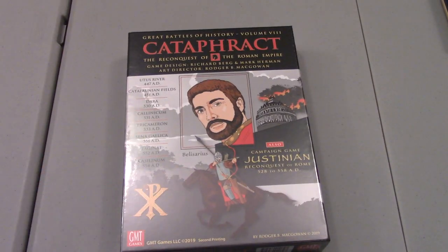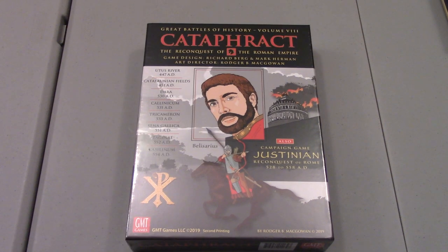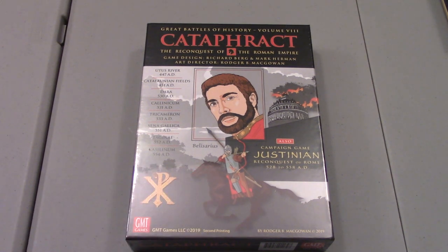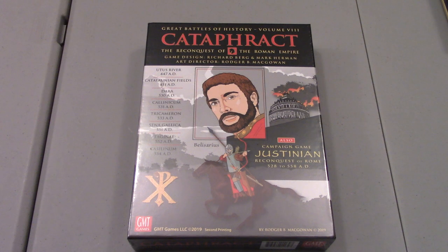I got a lot of the Great Battles of History series, and I knew Cataphract was going to be reprinted on the P500, so I put in for that, and it arrived. I'm very stoked to talk about it and would like to play it and get it on the channel soon, even though I've got a lot of backlog of Great Battles of History stuff.